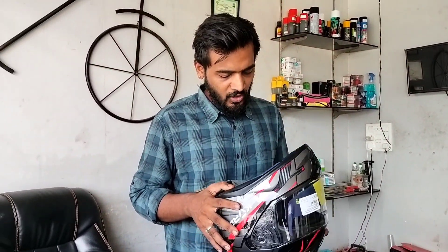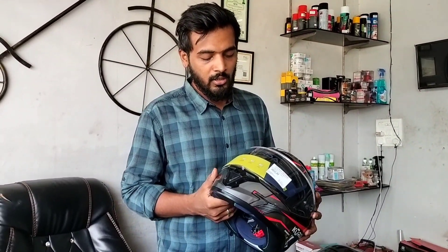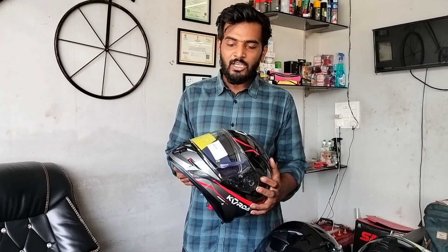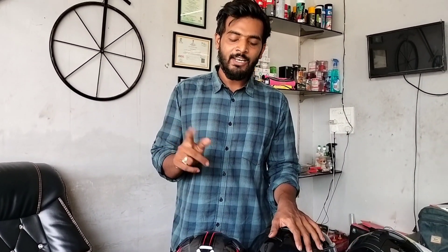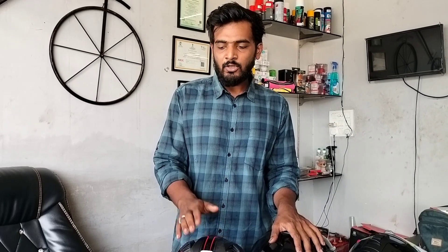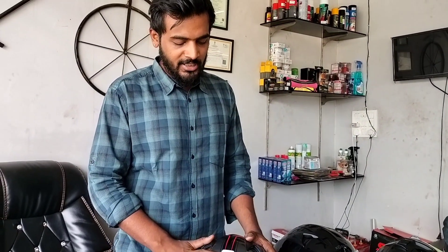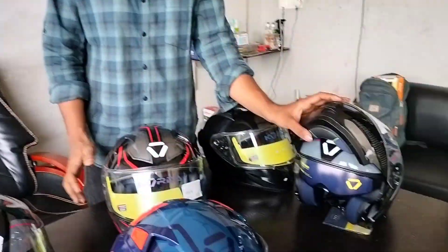Coda helmets are available in two sizes: M and L. This makes them suitable for a range of head sizes — people with size S or M can use the M size, and people with size L or XL can use the L size. This flexibility in sizing is a major advantage of this helmet.